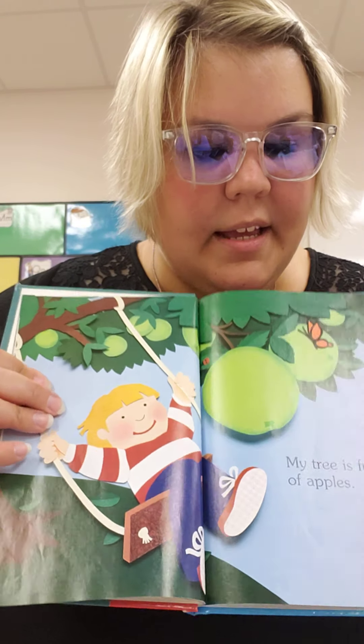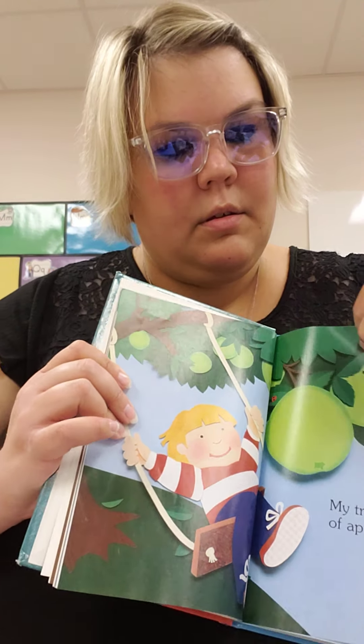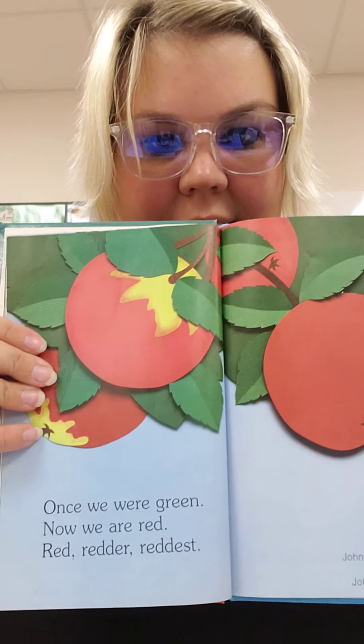My tree is full of apples. Look at all those yummy apples. Once we were green, now we are red. Red, redder, reddest.